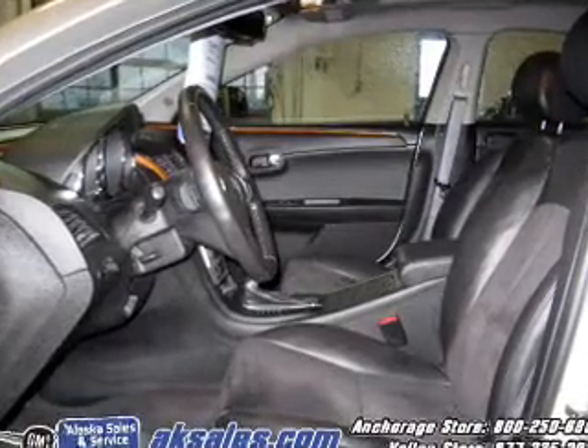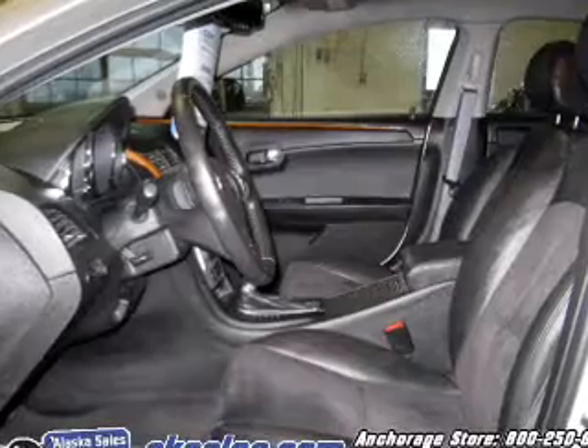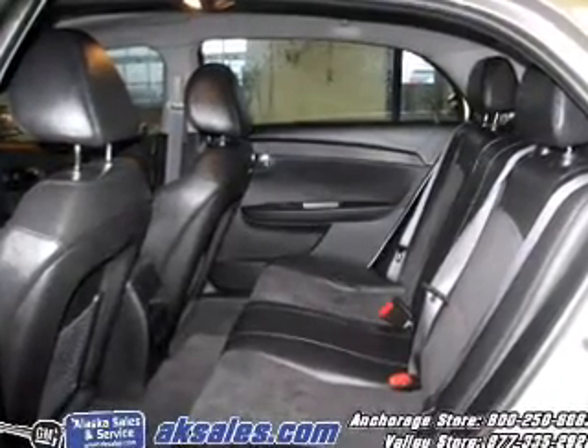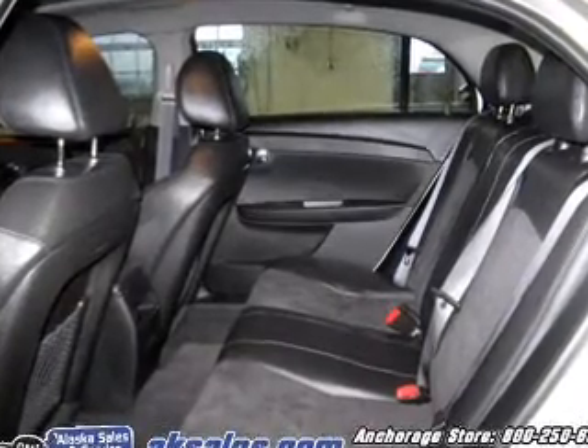Owner Care puts no worries on a whole new level, featuring the new exclusive two year, 30,000 mile standard CPO maintenance plan, a 12 month 12,000 mile bumper to bumper warranty, and the five year 100,000 mile powertrain limited warranty on this certified pre-owned vehicle.